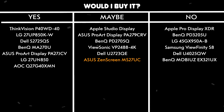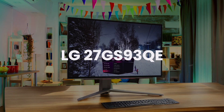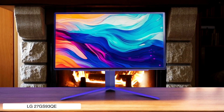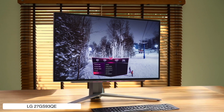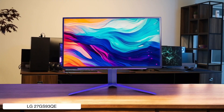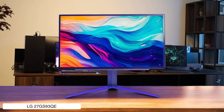LG 27GS93QE. Get ready for a face-melting 240Hz refresh rate on a gorgeous OLED panel, where blacks are truly black and motion is so smooth it'll ruin all other screens for you. The trade-off is that the V-shaped stand is an absolute beast that will conquer half your desk space, and its aggressive gamer design might clash with the Mac Mini's chill vibes.